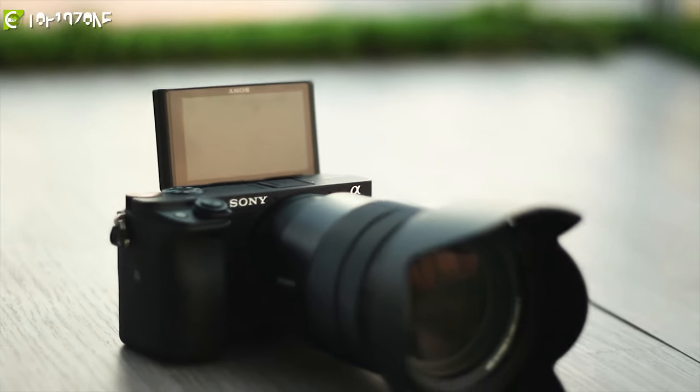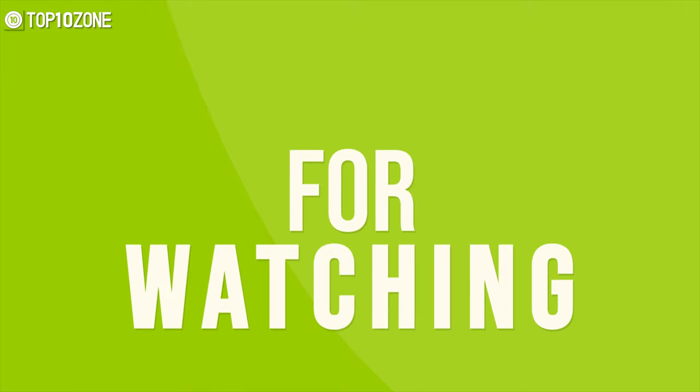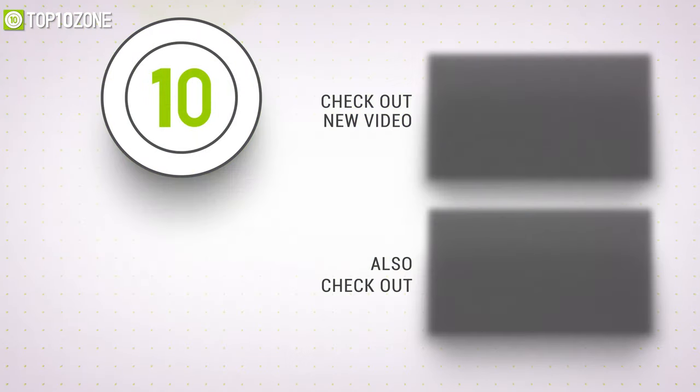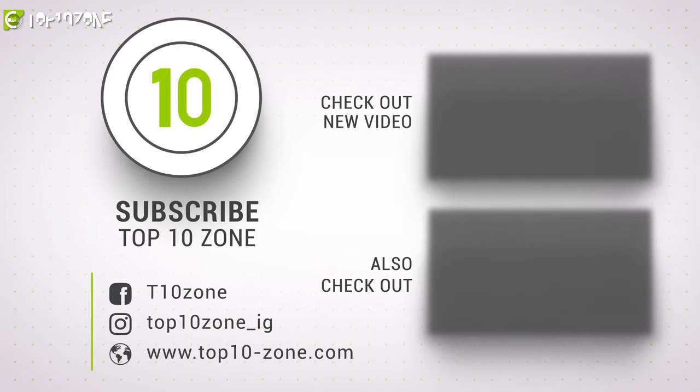That was our list of the top 10 best travel gadgets just for you. Thanks for watching our video — like, comment, and share with your friends if you found this video helpful. Subscribe to our channel if you want to see more videos like this on your feed.